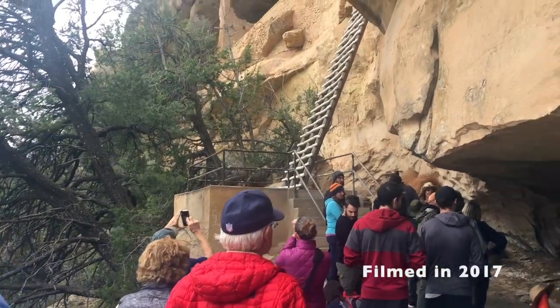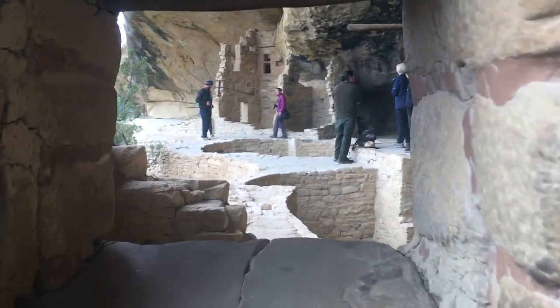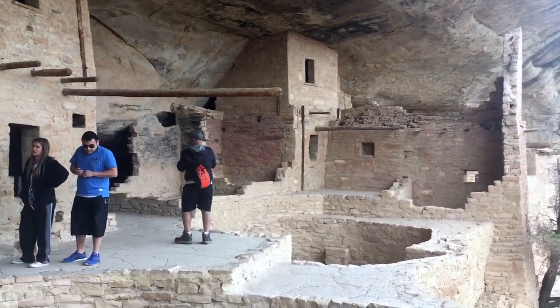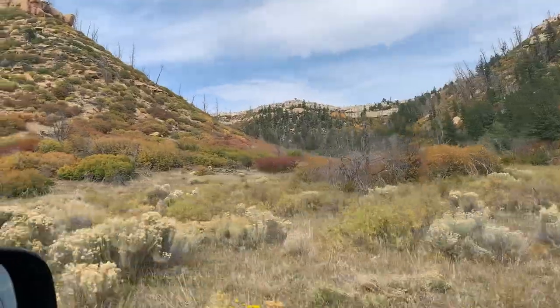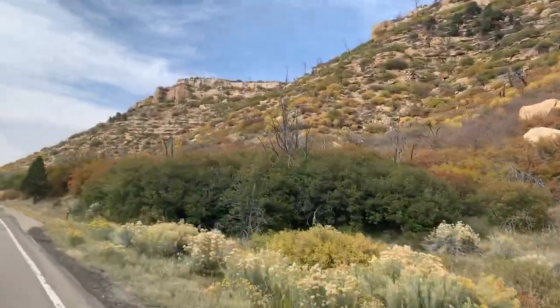This national park is actually famous for their ancient cliff dwellings, and they're currently closed — if you want to take a tour, you can't right now. But at least you can go to the overlook area and check it out from there. You can still drive around, and it's really beautiful, so it's definitely a must when you're in Durango — unless you're afraid of heights.